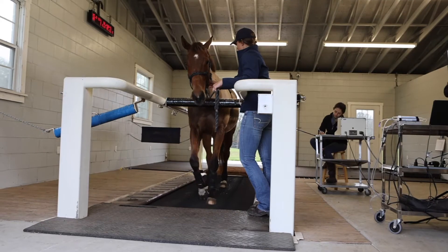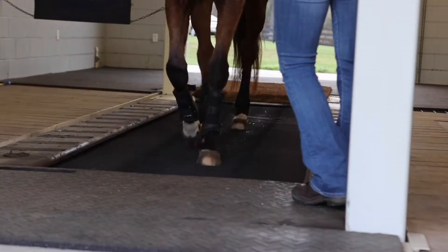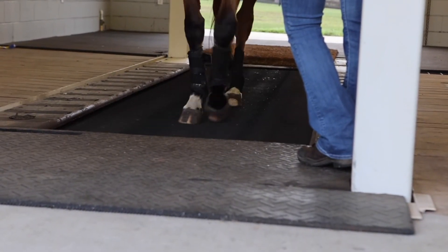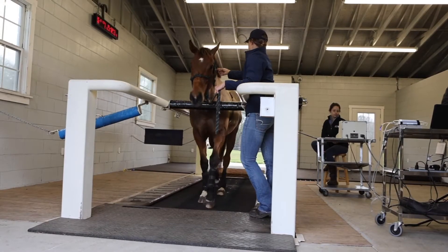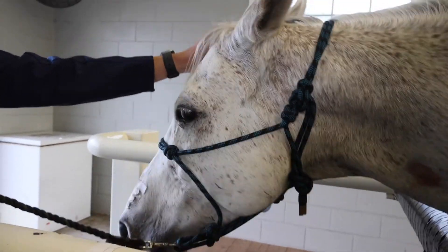The next big challenge we face is making sure that they keep moving forward. Usually we start at very slow speeds — we'll put them on, take them off, and once they're comfortable going on, we'll start at a very low speed and make sure they can just keep moving forward. Once they're comfortable, we want them up against the chest bar in the front, as that's much safer. If they lag behind, we won't use them for our treadmill studies — the safety of the horse is our first consideration.